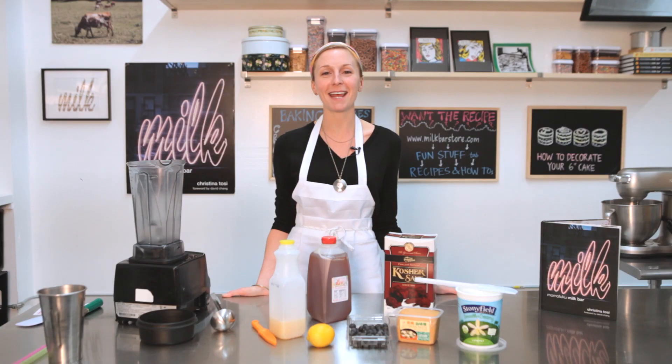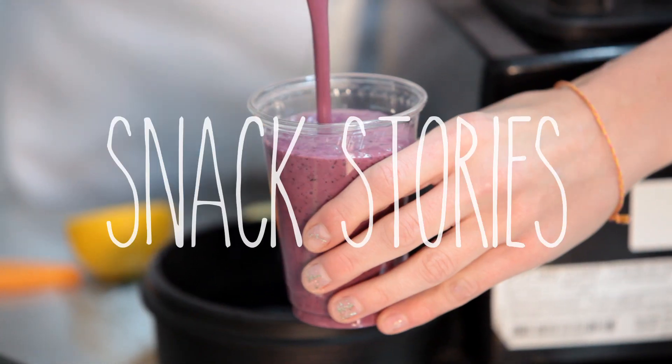Hey, I'm Christina Tozzi, the chef of Momofuku Milk Bar, and today I'm making one of my favorite snacks, a blueberry miso smoothie.